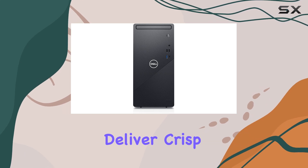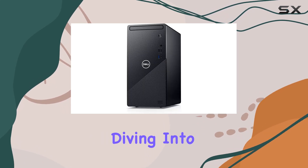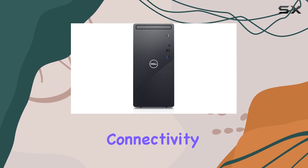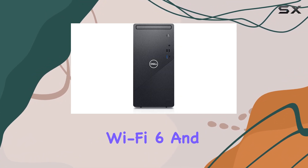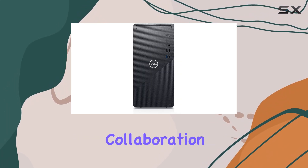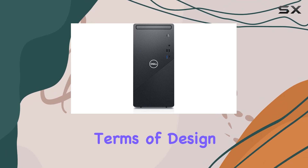The Intel UHD graphics deliver crisp and clear visuals, whether you're diving into a gaming session or fine-tuning video edits. Connectivity is top-notch with built-in Wi-Fi 6 and Bluetooth 5.1, ensuring fast and reliable wireless connections for seamless collaboration and communication.